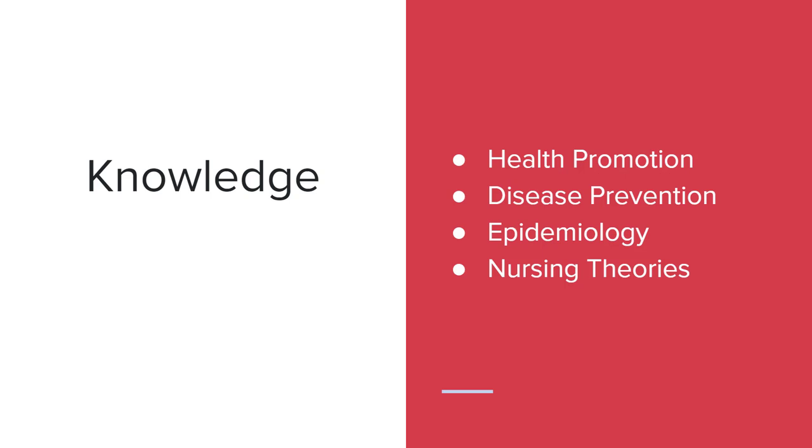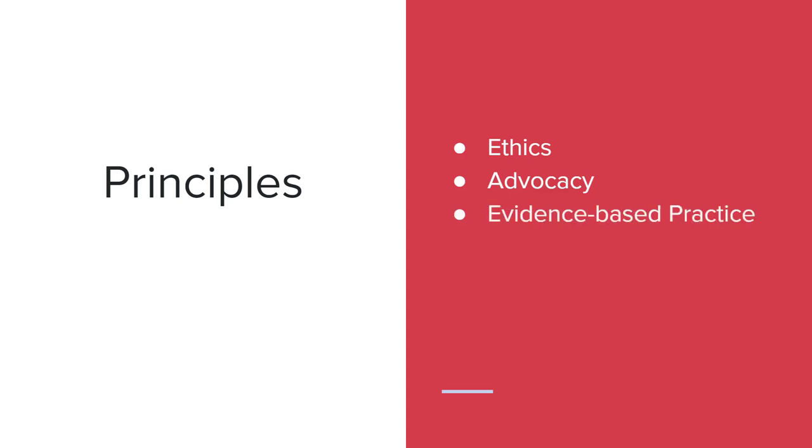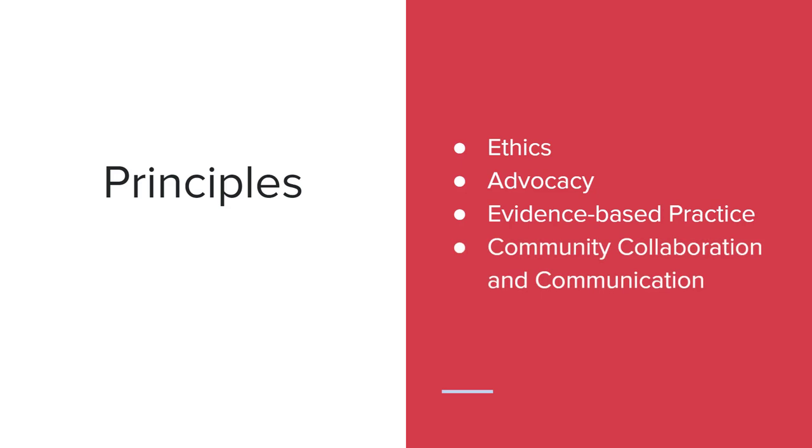The community health principles are theories and steps that a nurse can take in order to help a community or an individual make a behavior change. Those principles of community health include ethics, advocacy — which is advocating for your client or community — implementing evidence-based programs, and collaborating and communicating with stakeholders in the community.